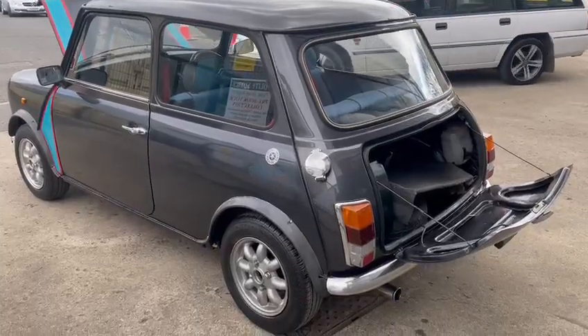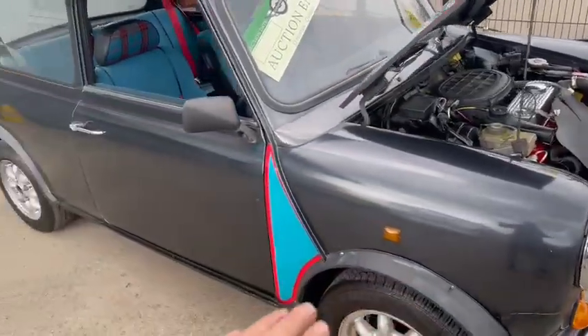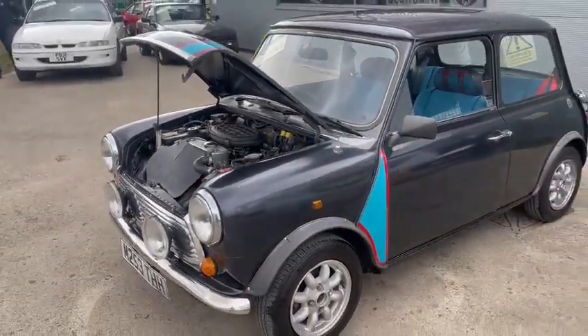Starts on the button every time, sounds quite healthy actually — real fit little engine. Fairly straight, top half is good. Poor paintwork down both sides, bonnet, front wings, door, and just that back rear quarter both sides. Must admit very poor paintwork, very orange peel — wants a bit of attention.